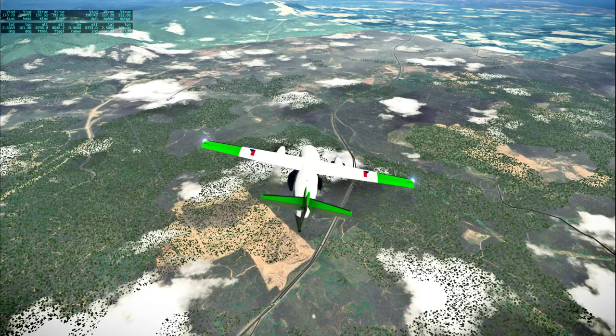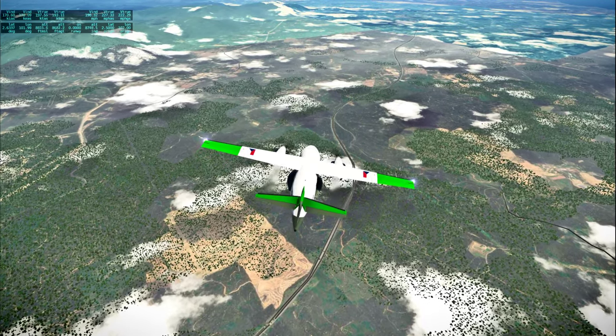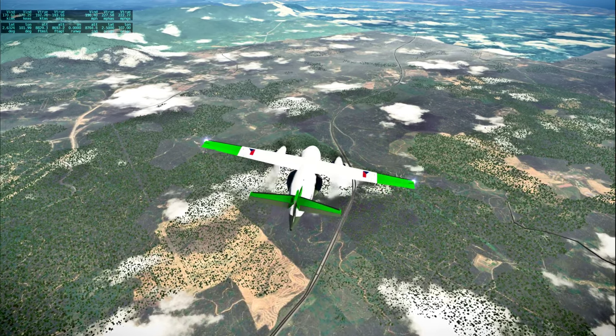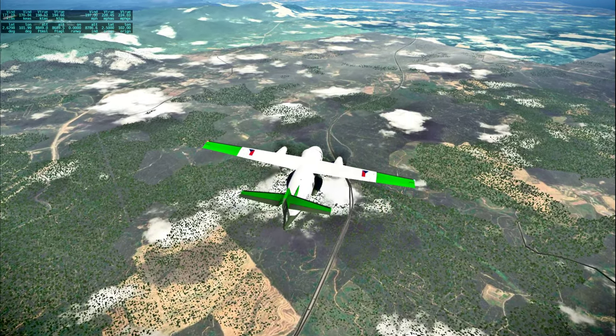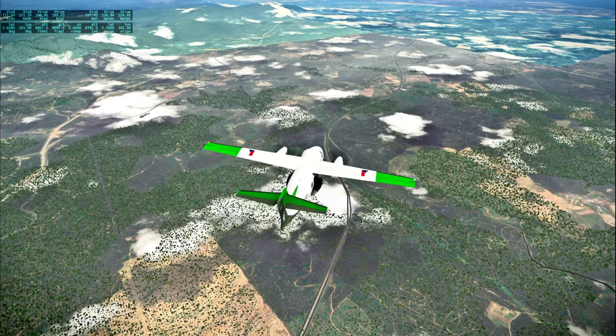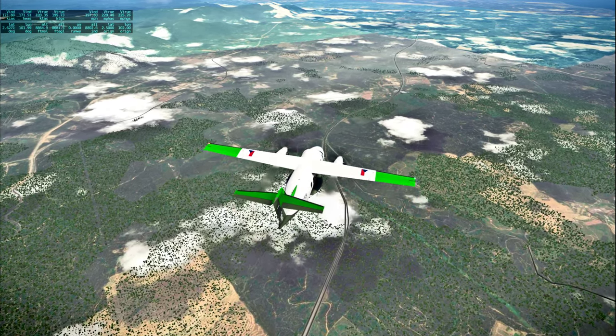We're between cities right now following this highway. This is Highway E2 according to the map, and it looks to go basically straight to Singapore.